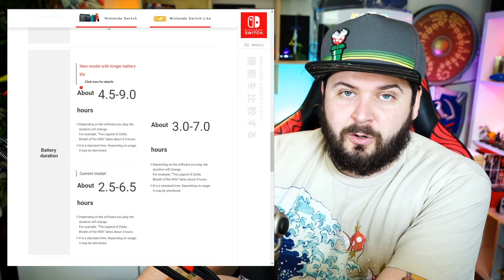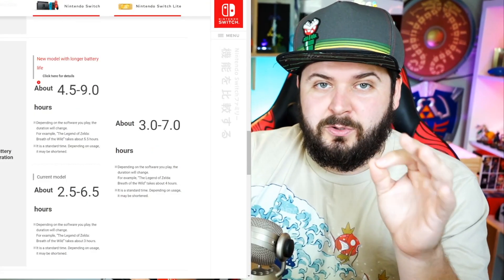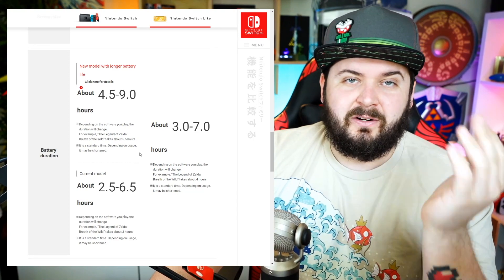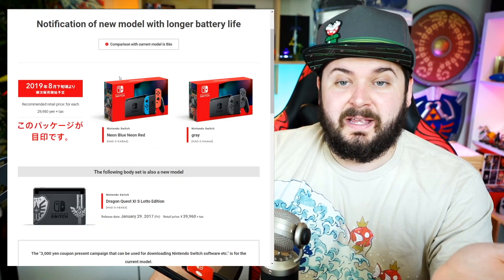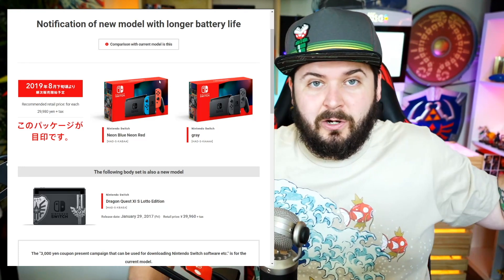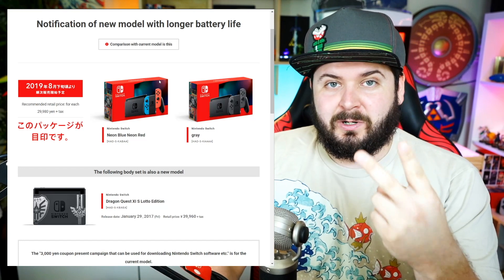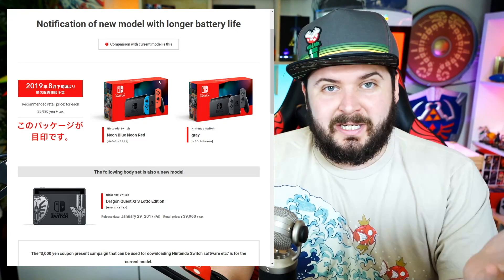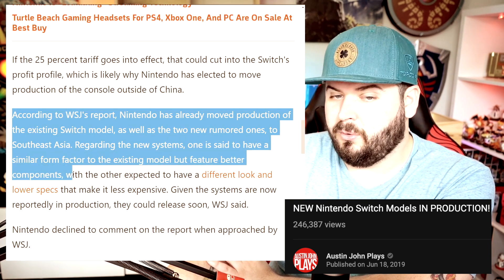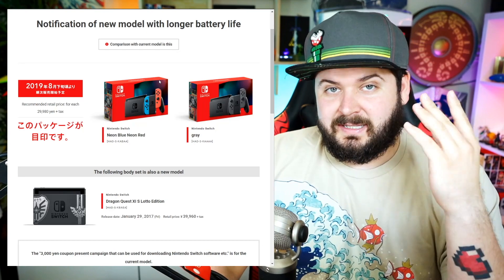It did seem suspicious how the Switch Lite, which is a cheaper model, was boasted to have better battery life than the current Nintendo Switch. Now just so you are perfectly clear: this is not the Nintendo Switch Pro. This is going to be a very subtle, very quiet update to their line — it just means the new model they're putting out has this new chip, and also gets around the whole Tegra X1 Nintendo Switches that could be hacked.